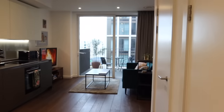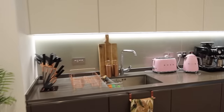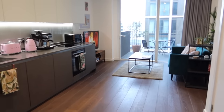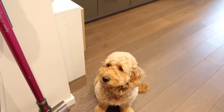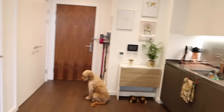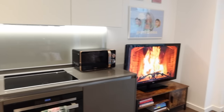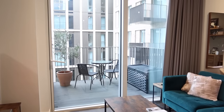First up I thought I'd just give you an overview of the flat so you can see the space before I talk you through some bits. This is the kitchen area and as you can see there is loads of space — it's actually really really spacious when you first walk in.